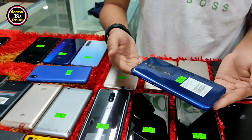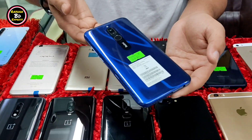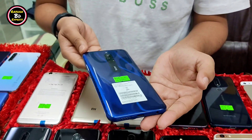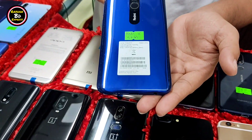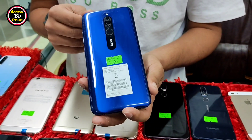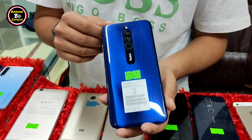Redmi 8A is 4GB RAM with 8,000 mAh battery and a waterdrop notch display. The price is 9,800. Yes, 9,800. This is totally fresh. This is Redmi 8A, good for PUBG and Free Fire. The price is 9,800.